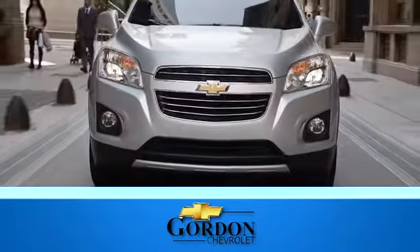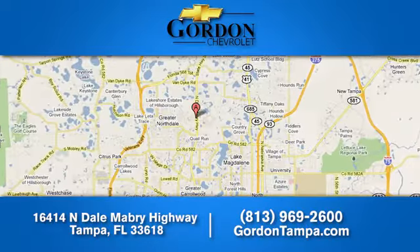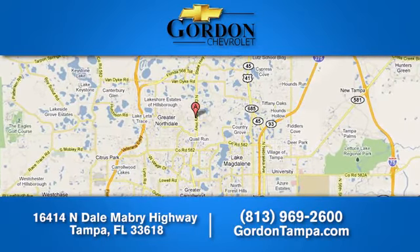Gordon Chevrolet — we have over 100 pre-owned vehicles to choose from. We're located at 16414 Northdale Mabry Highway in Tampa, Florida.